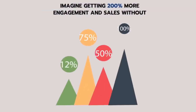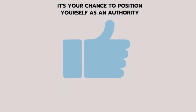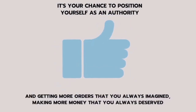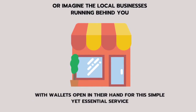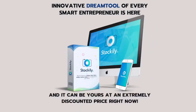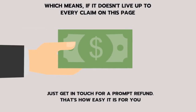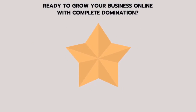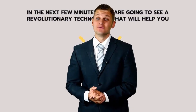Imagine getting 200% more engagement and sales without any extra investment or spending hours and hours. It's your chance to position yourself as an authority and get more orders than you always imagined, making more money than you always deserved. Imagine local businesses running behind you with wallets open for this simple yet essential service. This innovative dream tool of every smart entrepreneur is here, and it can be yours at an extremely discounted price right now. Stockily is covered with our rock-solid 30-day money-back guarantee — if it doesn't live up to every claim on this page, just get in touch for a prompt refund. Ready to grow your business online? Get Stockily now by clicking the link below. Thanks for watching — click the link below for more info.